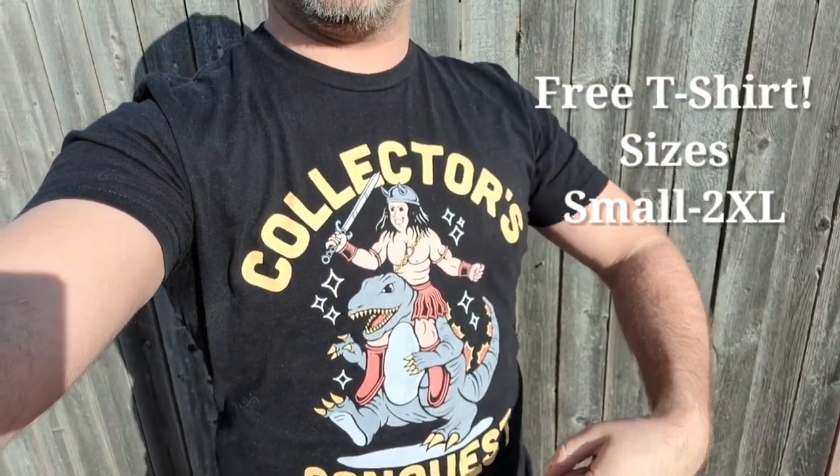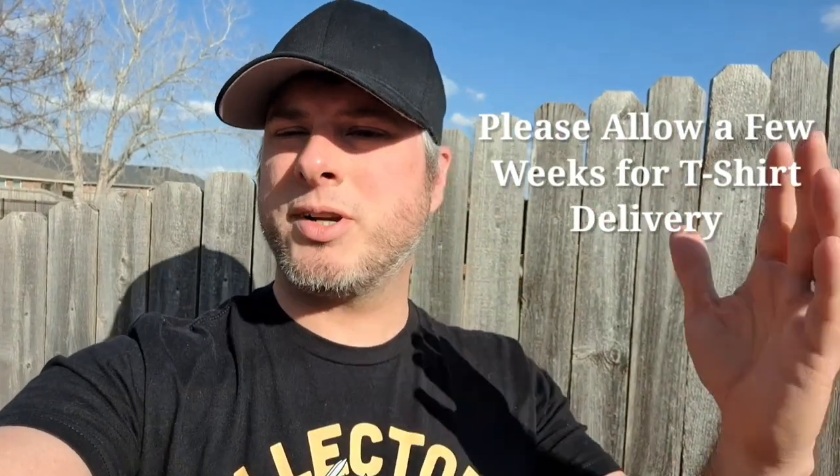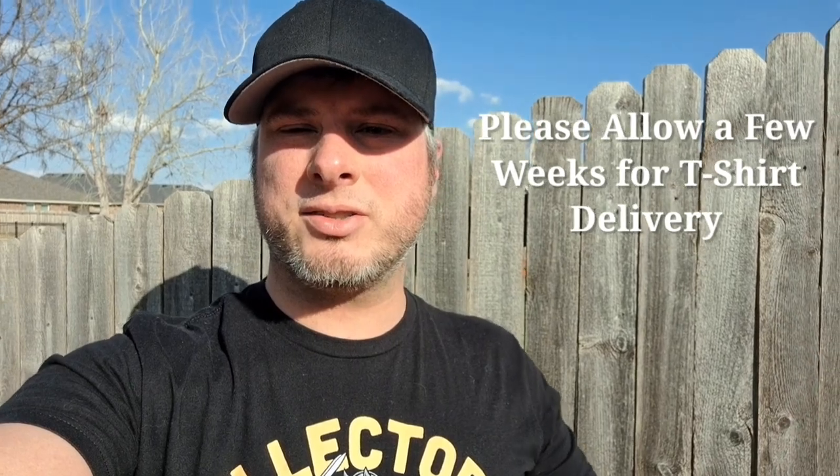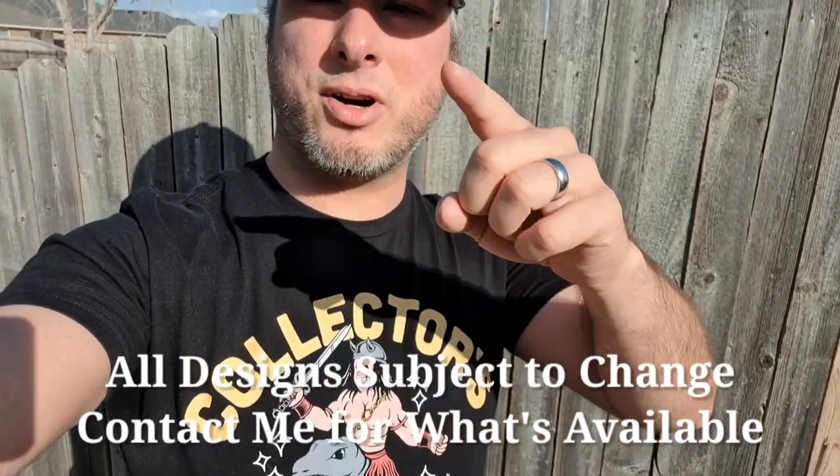We also have a couple other designs, so contact me on Instagram or email me to see those designs. I appreciate everyone watching my videos. Check the links below, and at the thirty-dollar t-shirt level you also get all that other swag from the five-dollar level.